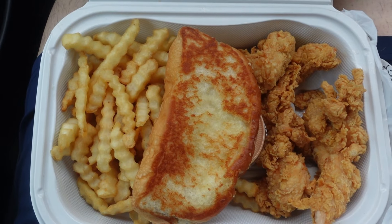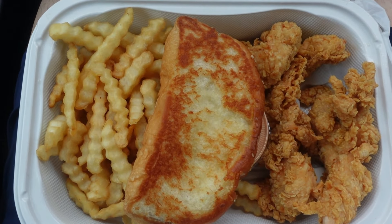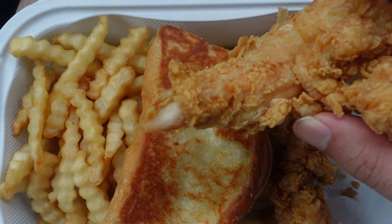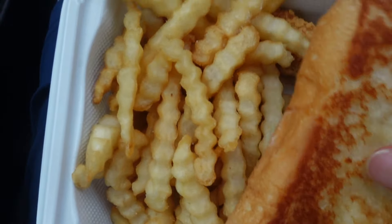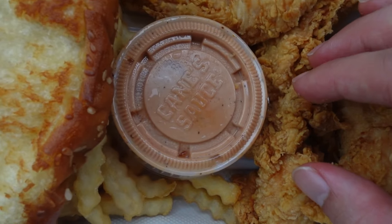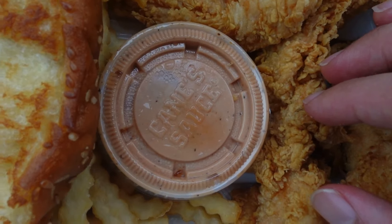This looks all delicious. When I ordered the 3-piece chicken finger combo from Raising Cane's, it was $10.94. Here's the combo from this view — you can see the 3 chicken fingers, crinkle fries, the toasted bread, and the Cane sauce. Definitely excited to try this.